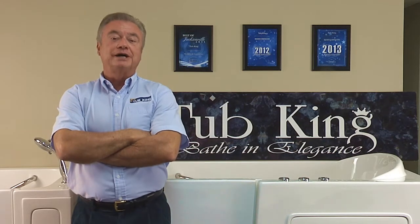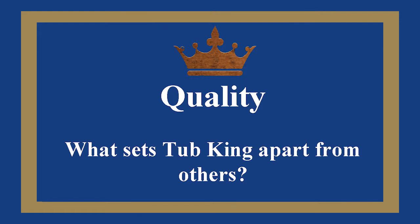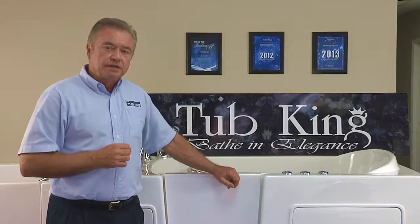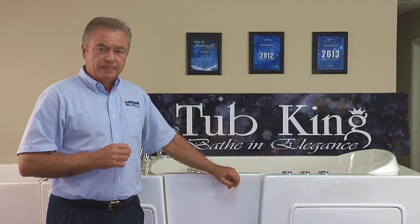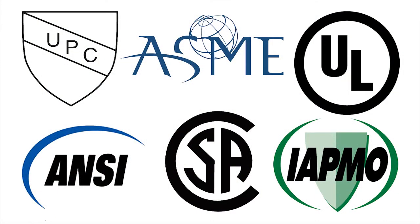Let me give you some reasons why you should buy a walk-in tub from Tubking. The quality of the Tubking walk-in tub is attested by the many certifications. It is UL approved, CSA, IATMO, ASME, ANSI, and UPC.